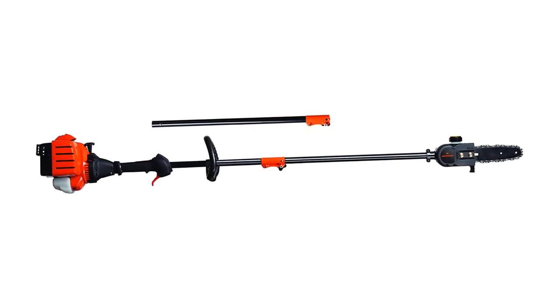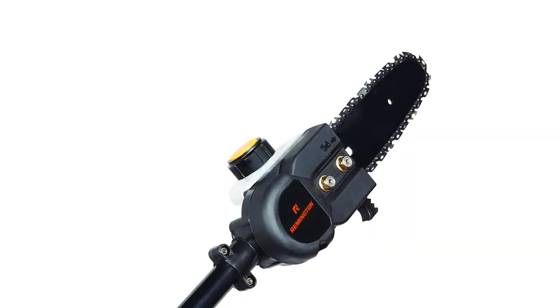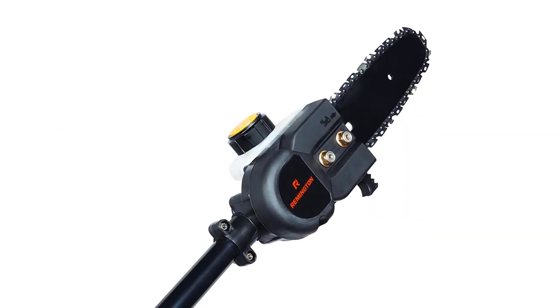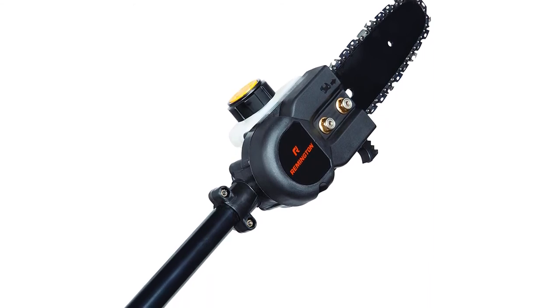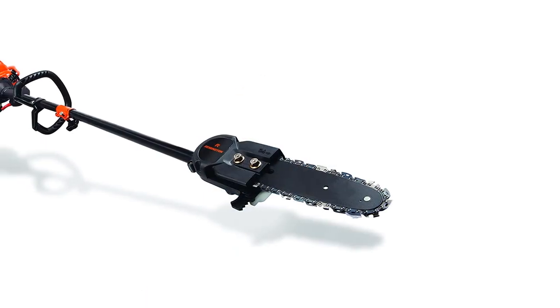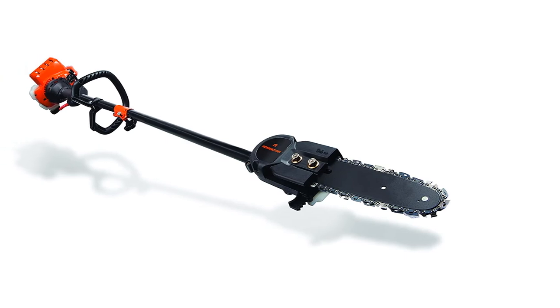It comes with an 8-inch bar, and the seven-foot extension pole lets you easily reach branches up to 12 feet off the ground. It comes with an auto oiler to keep the chain properly lubricated at all times. It is equipped with quick-start technology to make pull-starting easier. Above all, it is backed by a two-year limited warranty for your satisfaction.